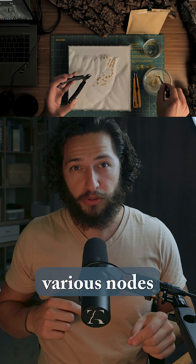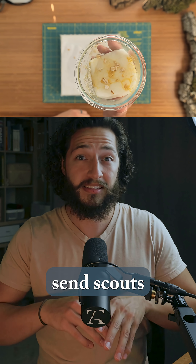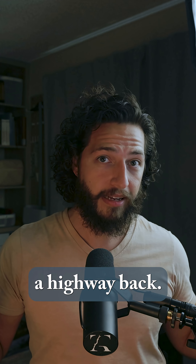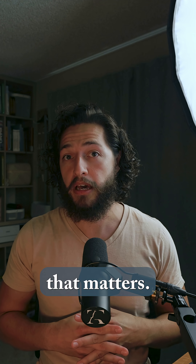I place oats on the various nodes — like home sites, gathering places, gardens, etc. — and then I let it grow. This single-celled organism sends scouts in all directions. When a scout hits food, it builds a highway back. That new node becomes base camp, and the network expands from there. Give it enough time and you'll get efficient connections between everything that matters.